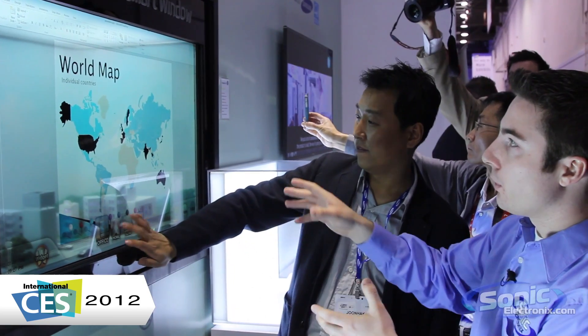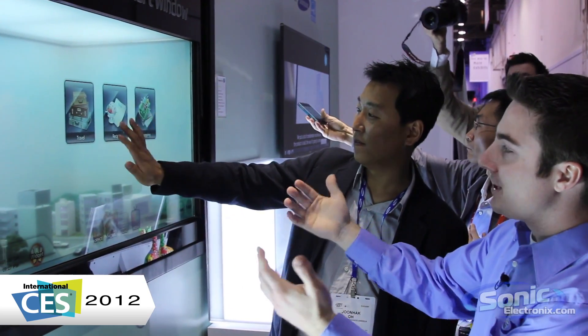My name is Seth Wild from SonicElectronics.com and I'm here with June at Samsung and he's going to give us a demo of this new transparent smart window. This thing is amazing. Essentially it's a window that you would put up but you still have full control and you're able to bring up this interface.